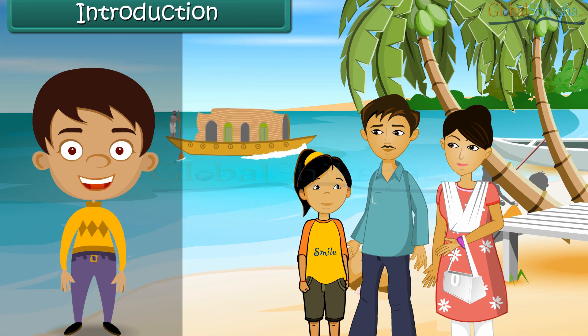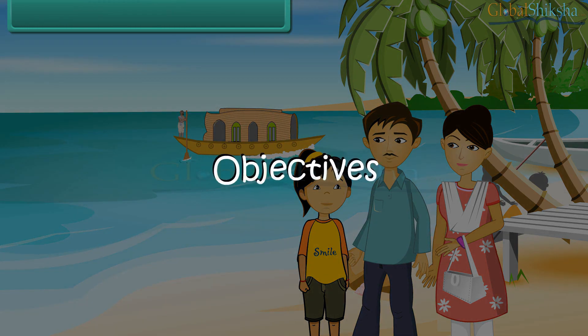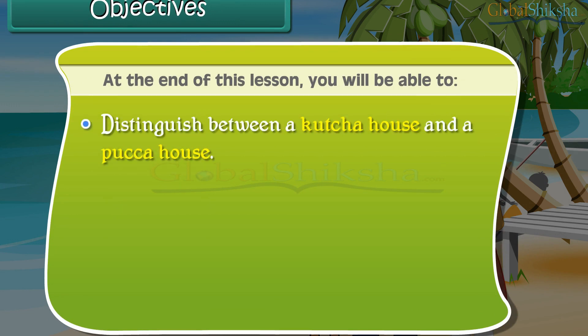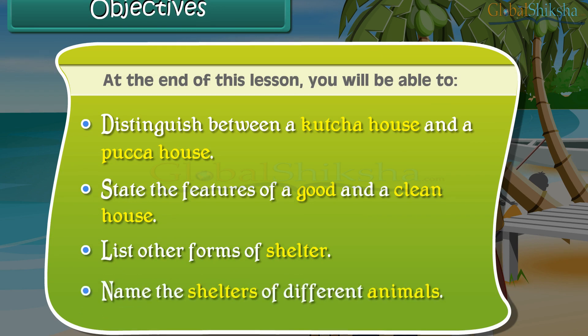In this lesson you will learn about different types of houses. At the end of this lesson you will be able to: distinguish between a kacha house and a pakka house, state the features of a good and a clean house, list other forms of shelter, and name the shelters of different animals.